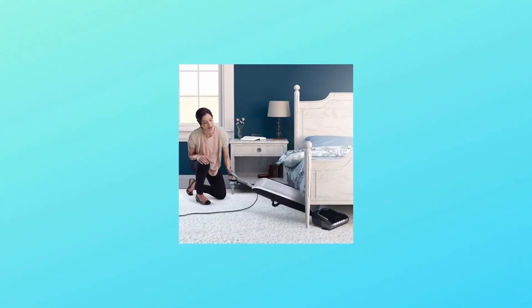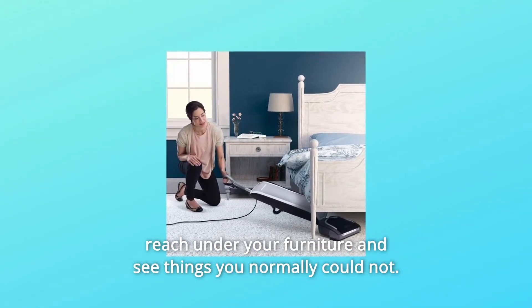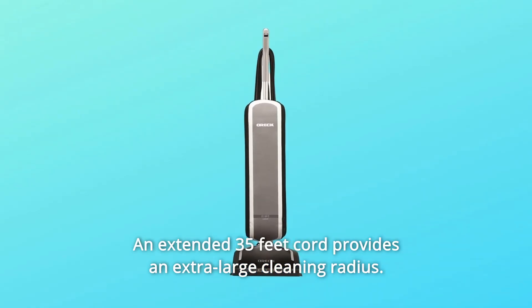Number 6: Full Access Low-Profile Design with Bright LED Headlights. Finally reach under your furniture and see things you normally could not. An extended 35-foot cord provides an extra-large cleaning radius.